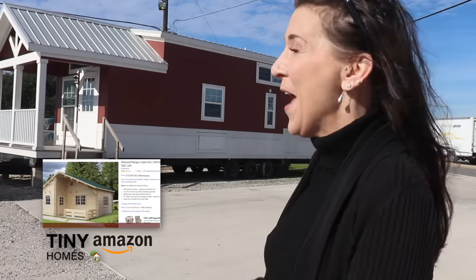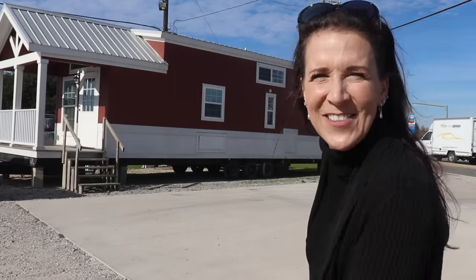Today we're going to be looking at five tiny manufactured homes on Amazon, and as a bonus we're gonna be taking a look at this one right here. So go get your internet ready because it's time to do a little prime shopping. Let's get started.